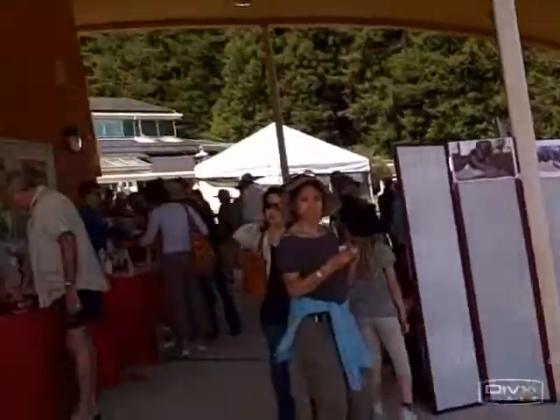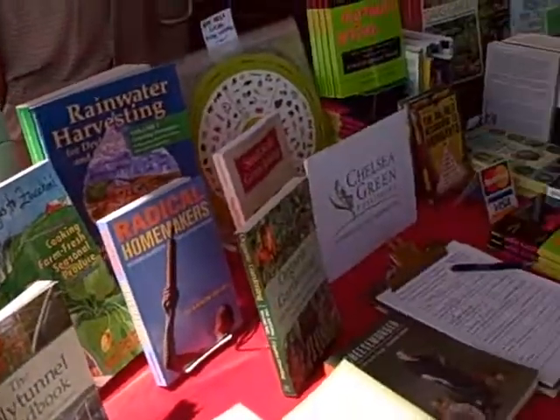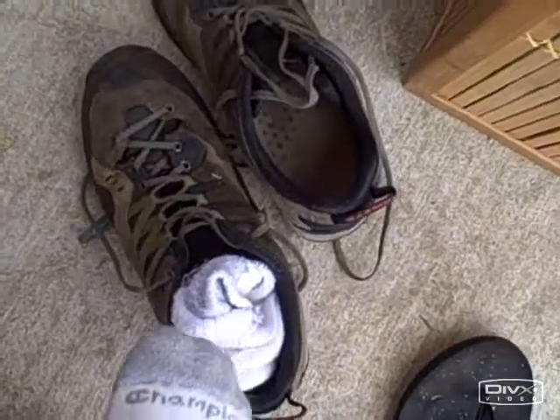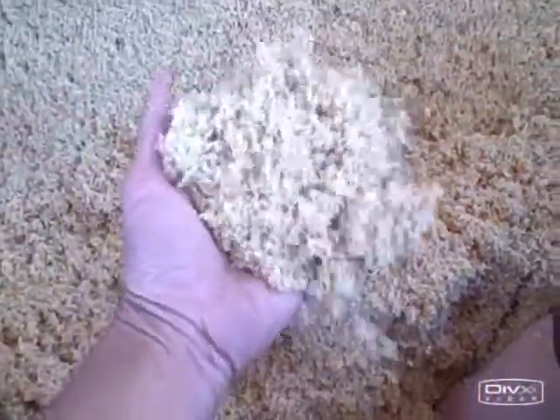So we're here walking around — there are some inside booths and some outside booths. Now I'm taking my shoes off and going to get in the enzyme bath. We're here with the owner who brought this to America and we're going to interview him. My feet are sitting in some sawdust and enzymes. We're here with the owner now and he's going to tell us about the Osmosis Day Spa Sanctuary.